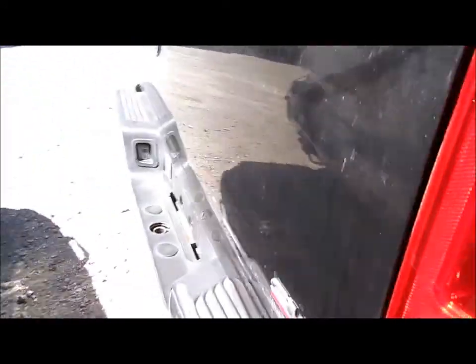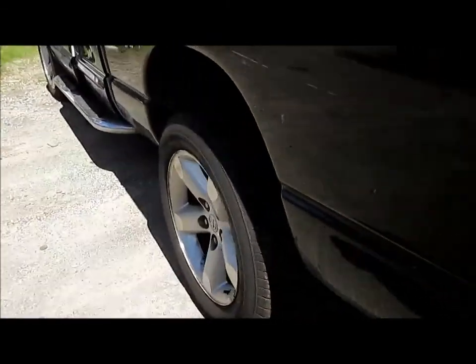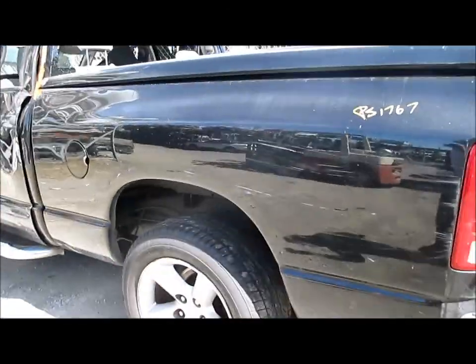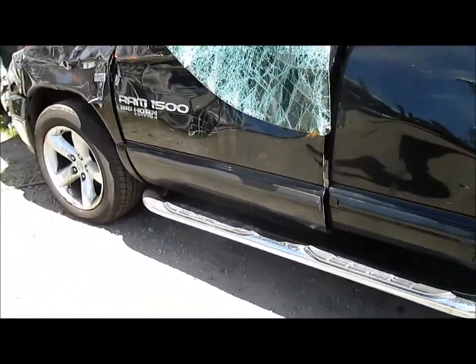It has a 3.92 rear end, chrome rear bumper, and it's not a heavy duty trailer type. For any additional information on this vehicle, you can visit our website at www.partstop.com.